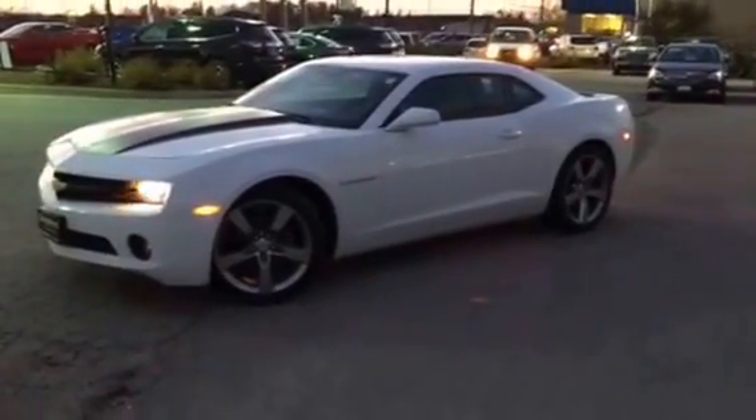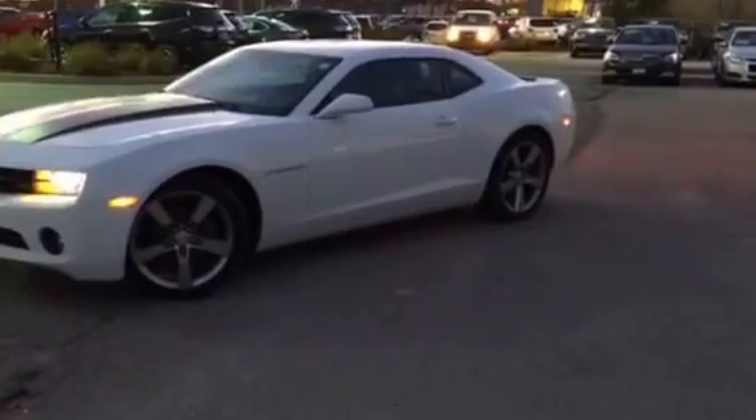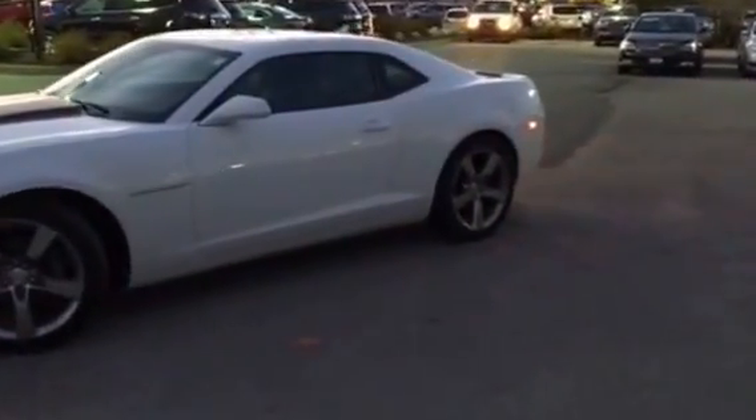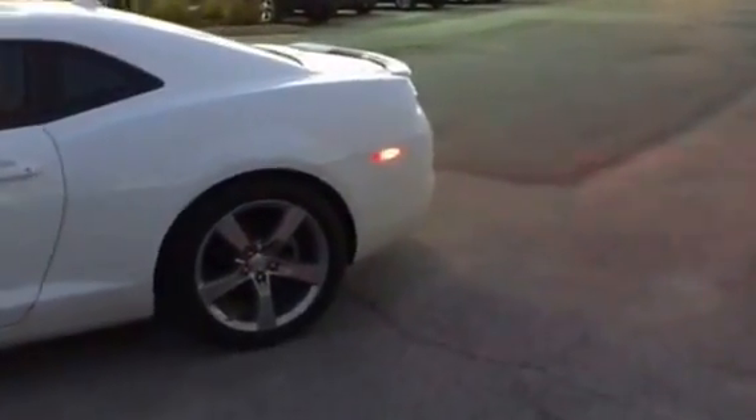The Camaro also comes with a winter set of snow tires. We'll take a full walk around the vehicle. Very clean Camaro. Let's take a look at the back, and we'll take a view on the passenger side.